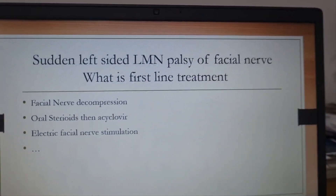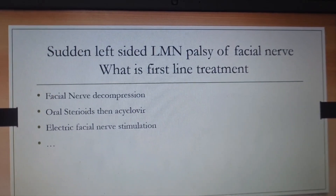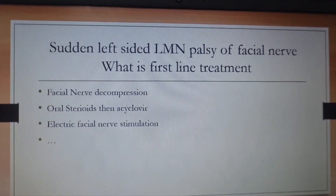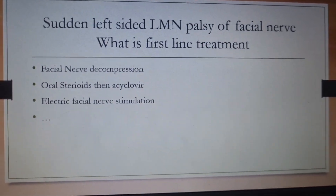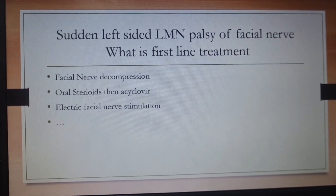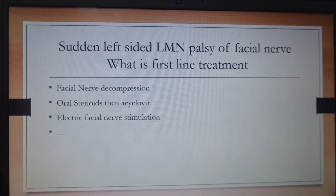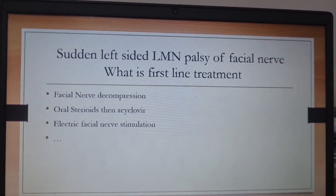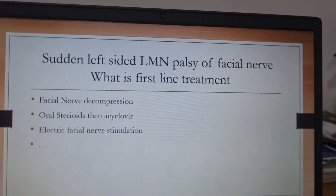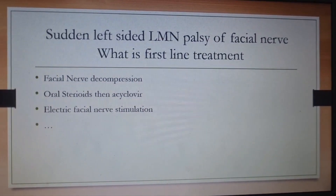Question 2 was: sudden left-sided lower motor neuron facial palsy — what is the first line of treatment? I don't have all four options, but if it is a sudden LMN facial palsy, it most likely is Bell's palsy, and the treatment we start initially is a high dose of oral steroids combined with acyclovir. So oral steroids plus acyclovir is the right option. If any of you have all four options, please message in the comment box.